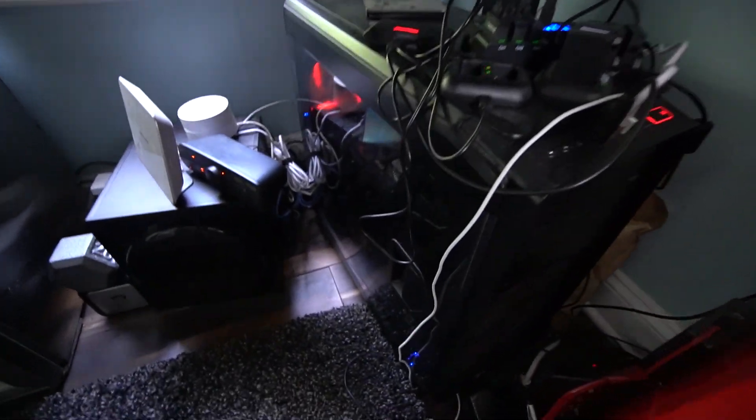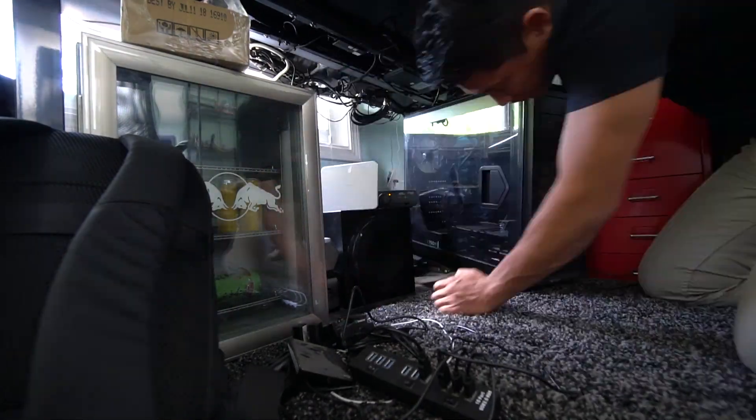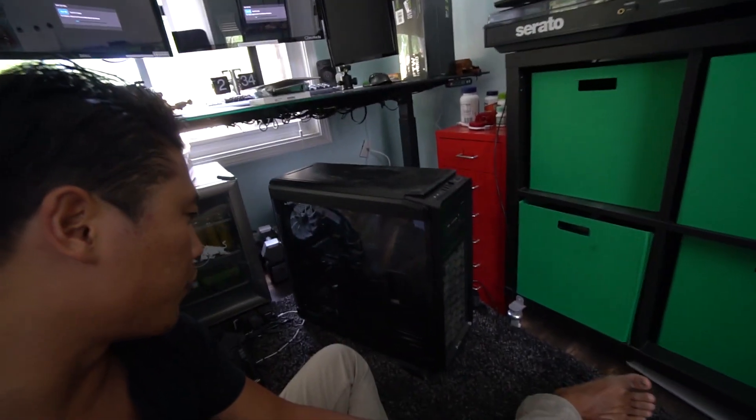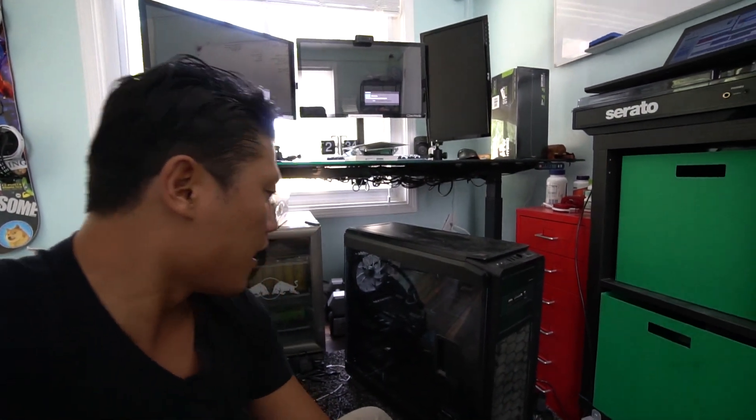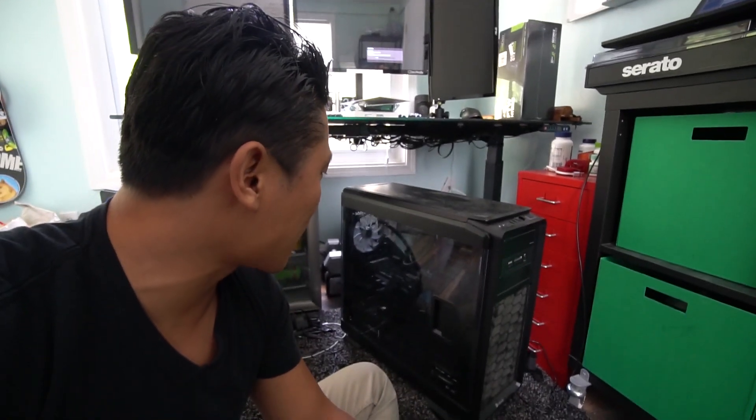So I'm going to do a quick video today on my current setup, what I'm upgrading to, and the reason why. First of all, I'm going to pull out my desktop PC from under my desk so I can access the guts of it. Let's clean this thing up a little bit because it is extremely dusty and I don't want to contaminate everything with dust.